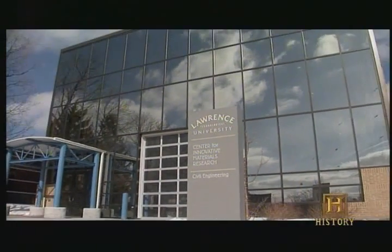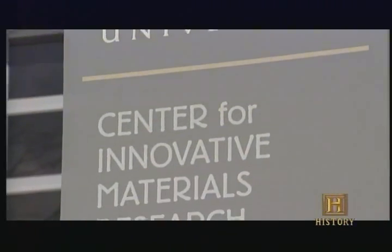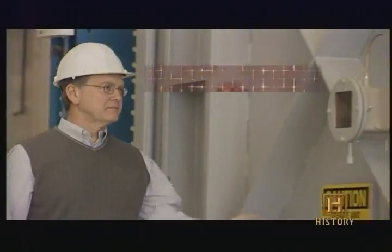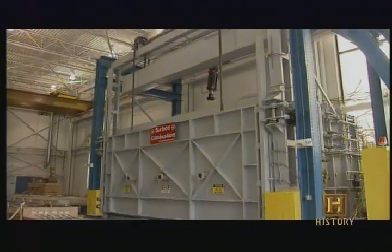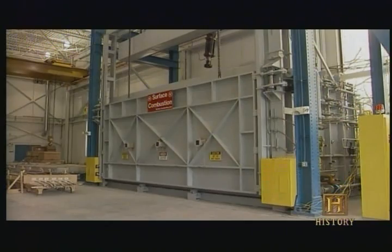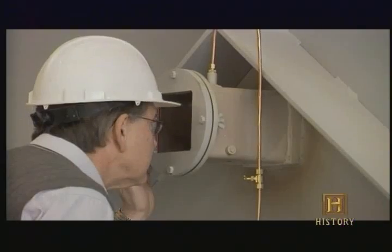The Center for Innovative Materials Research at Lawrence Technological University in Southfield, Michigan, conducts tests to find ways to keep that from happening. Inside this 18-by-8-foot chamber, structural materials are put on the hot seat to see how long they can withstand intense fire.